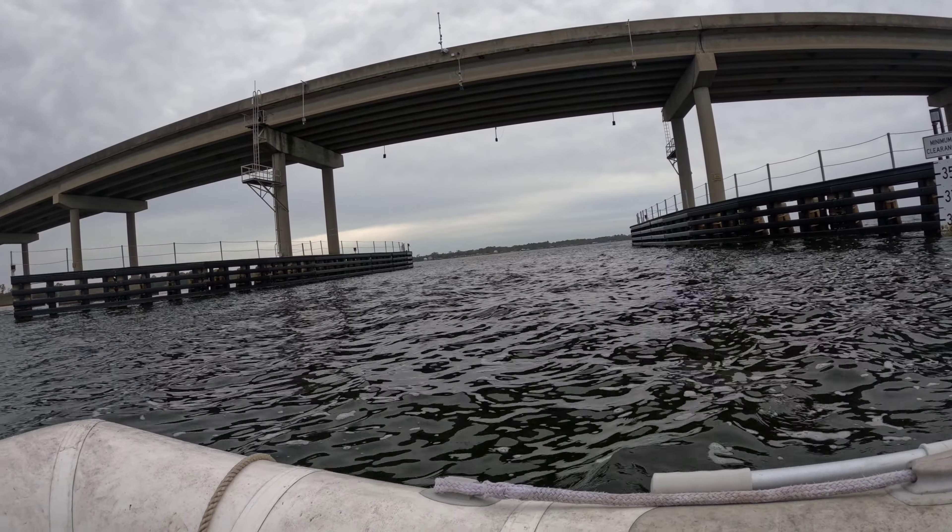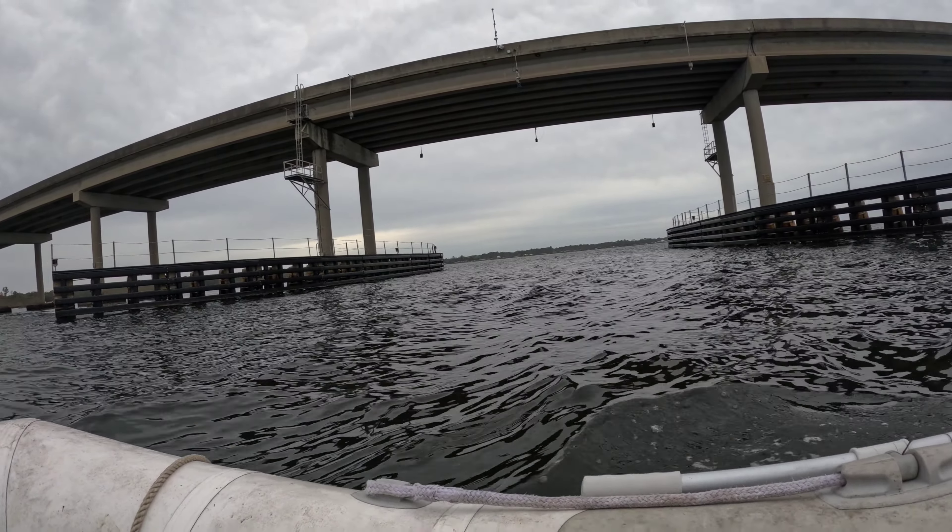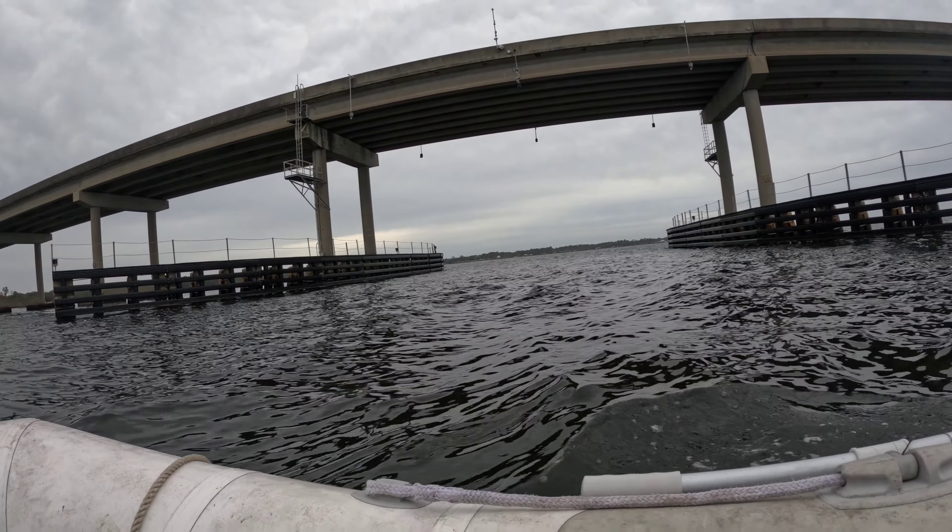You can see it pushing along pretty good. It's definitely choppy out here. Definitely not the calmest day to be out on this water in this little 10-foot boat.